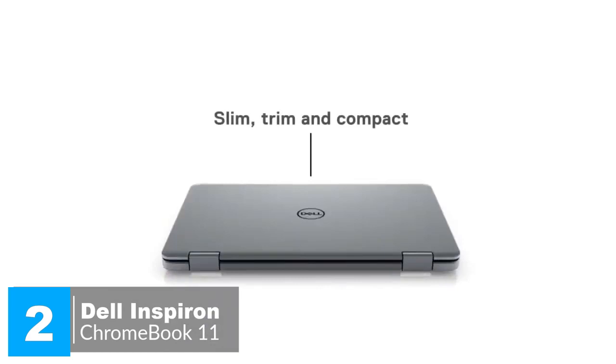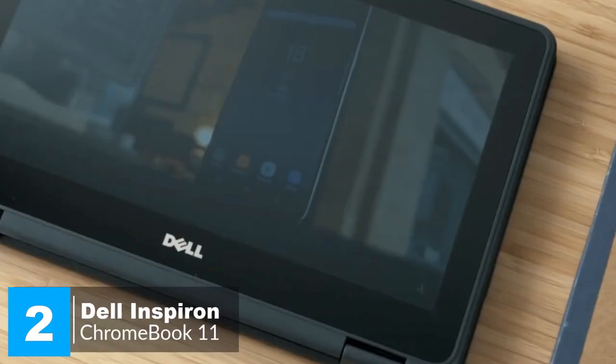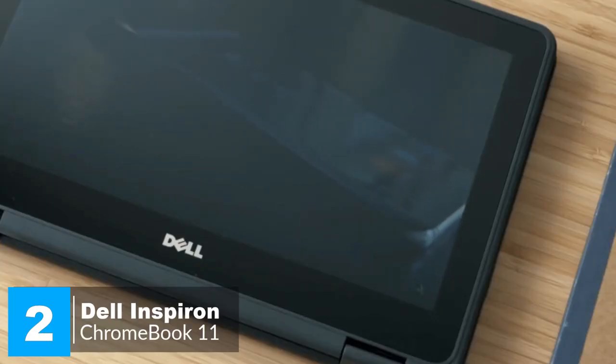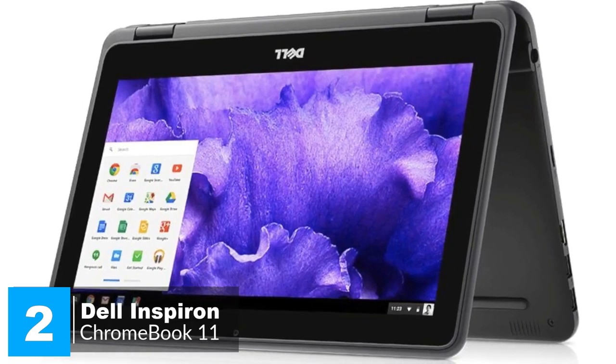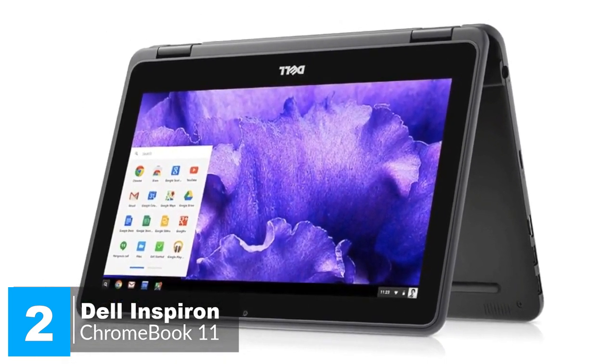Additionally, it has a 360-degree hinge which adapts to your needs moment-by-moment. Whether you're following a recipe in tent mode, watching a video in stand mode, typing in laptop mode, or reading in tablet mode, you'll find it comfortable and convenient.